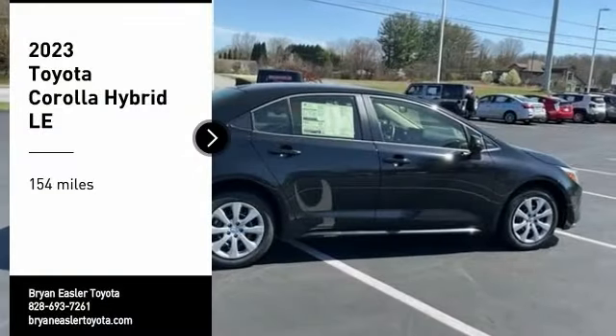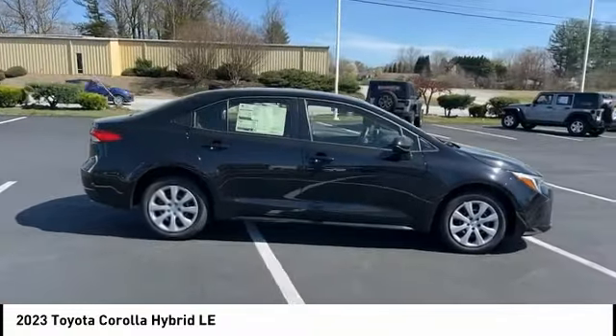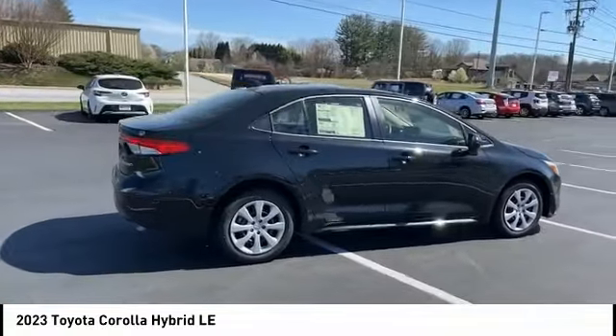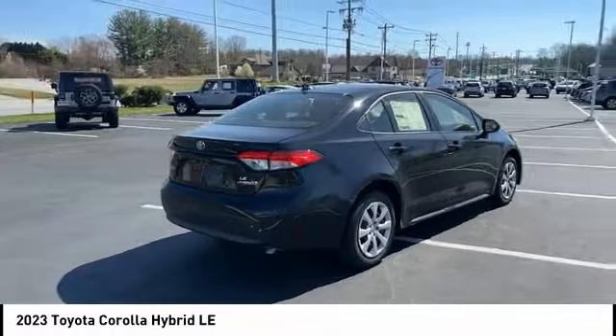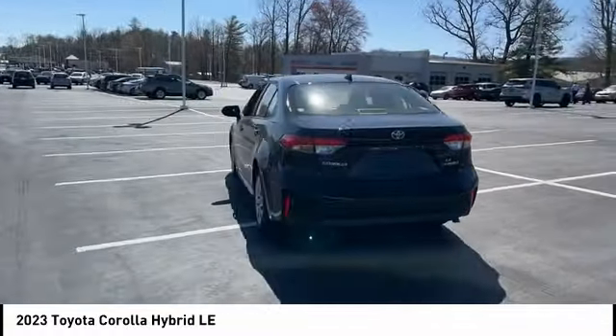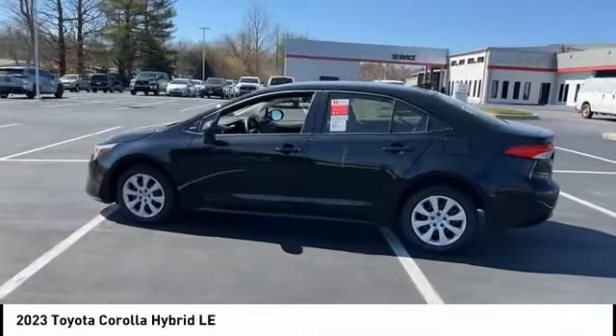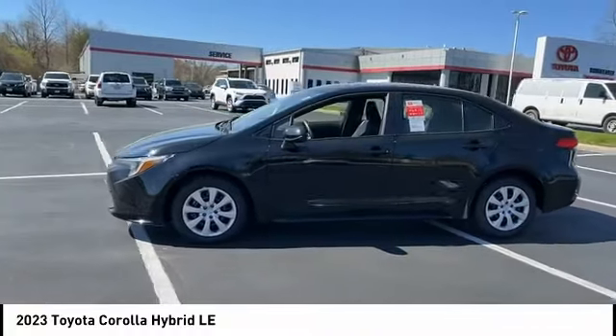Make a great choice today with the 2023 Corolla Hybrid. The Toyota Corolla Hybrid provides exactly what you're looking for in a functional yet efficient vehicle: an abundance of new technology features, a stylish exterior design, and an extremely quiet ride will provide a relaxing driving experience.